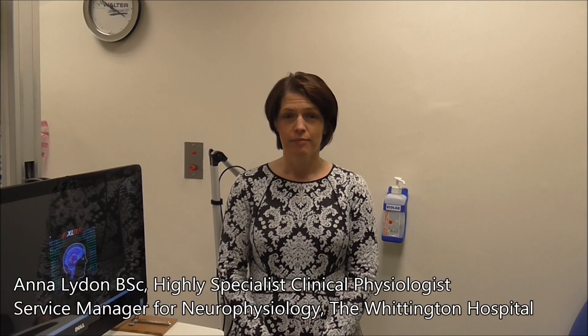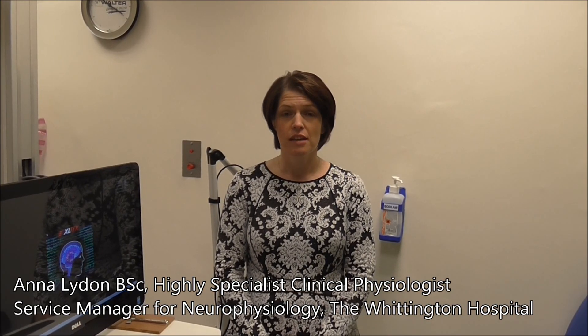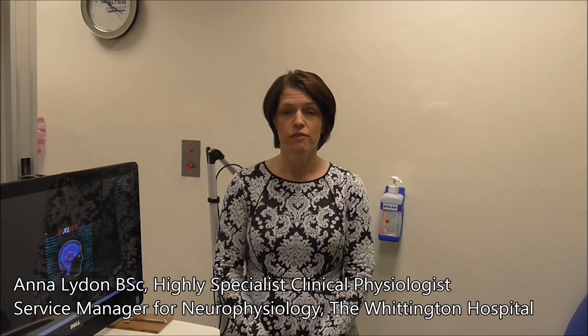Hello, I'm Anna Lydon. I'm the Lead Physiologist and Service Manager for the Clinical Neurophysiology Department here at the Whittington.